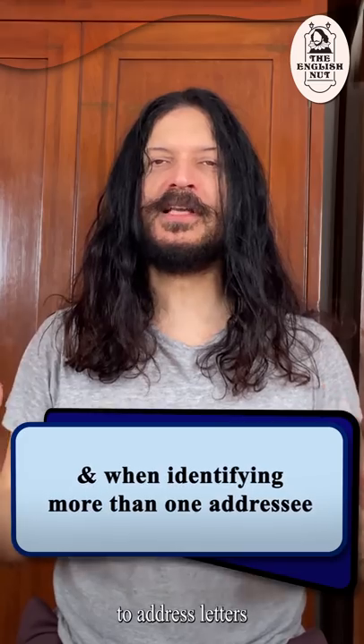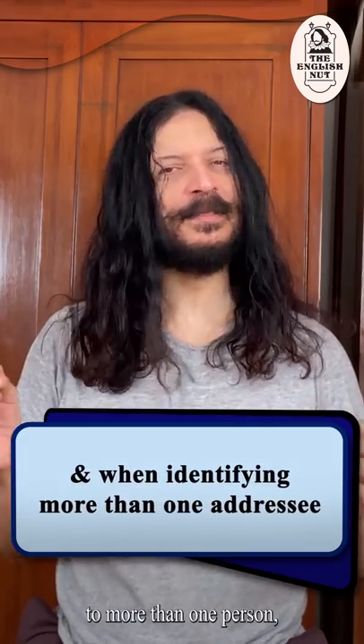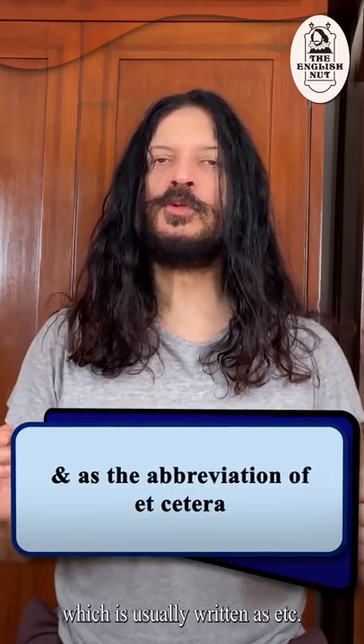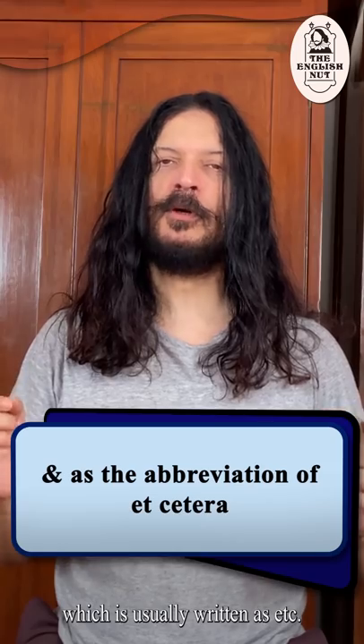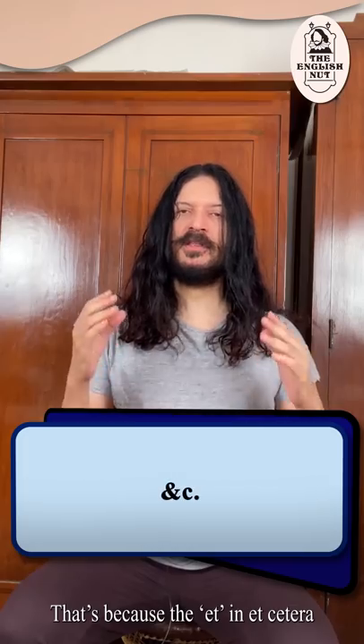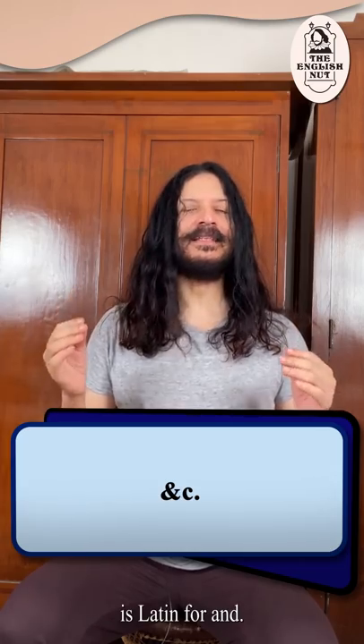The ampersand is used to address letters to more than one person, especially couples — Mr & Mrs Sinha or Rina & Ravi Sinha, etc. 'Etc.', usually written as ETC full stop, can also be abbreviated with an ampersand. That's because the 'et' in 'etc.' is Latin for 'and'.